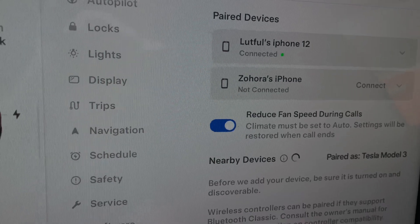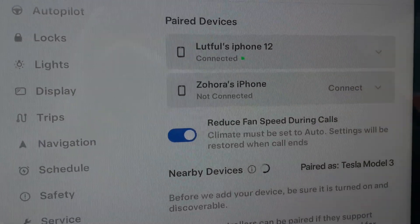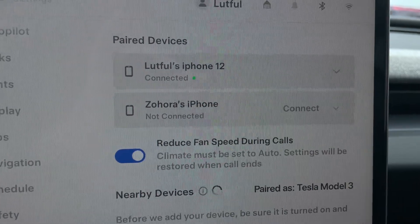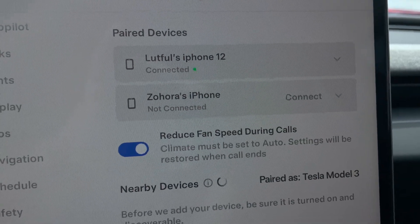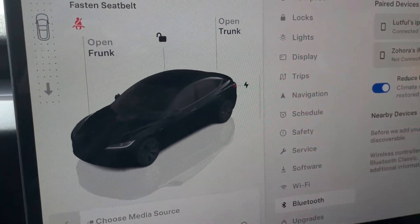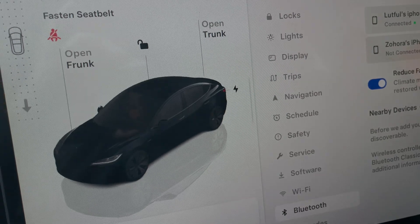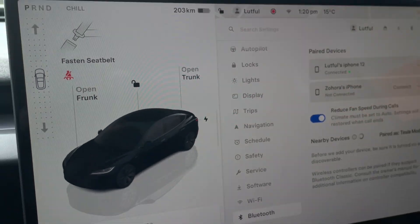So if that prioritized device was not nearby — for example, not behind the trunk — then the trunk would not pop open by itself, simply because it was not the priority device, and that's why it couldn't open.